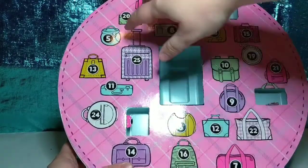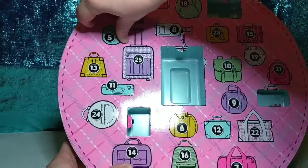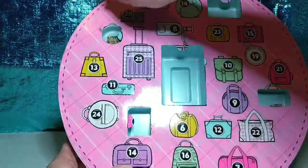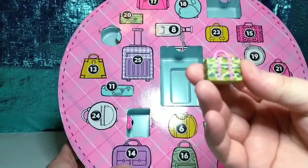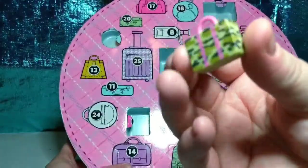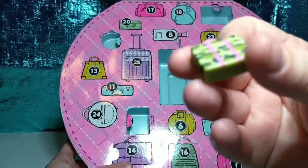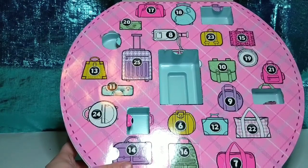Number five, all the way over here. It's a camo bag — I like camo. Camo with pink stripes. That was number five. Number six, right here.